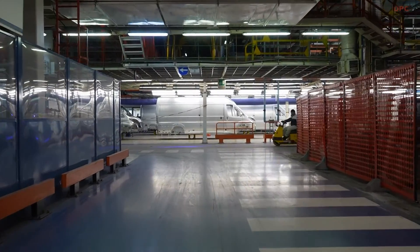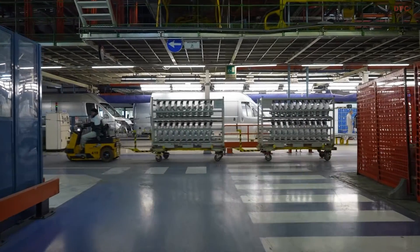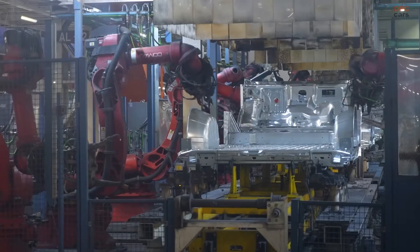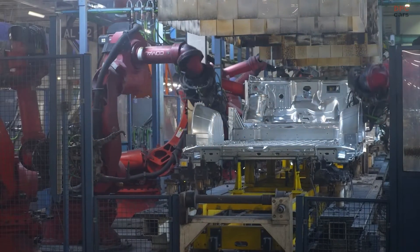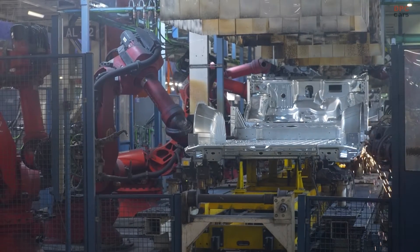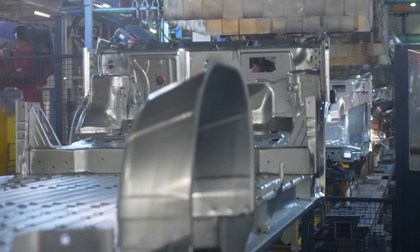Stellantis Pro One has a powerful commercial vehicle manufacturing footprint to support its European leadership, with sites in Menguald, Portugal; Vigo, Spain; and Ellesmere Port, UK for K9 compact vans; Hourdain, France and Luton, UK for K0 mid-size vans; and Atessa, Italy and Gliwis, Poland for large-size vans.